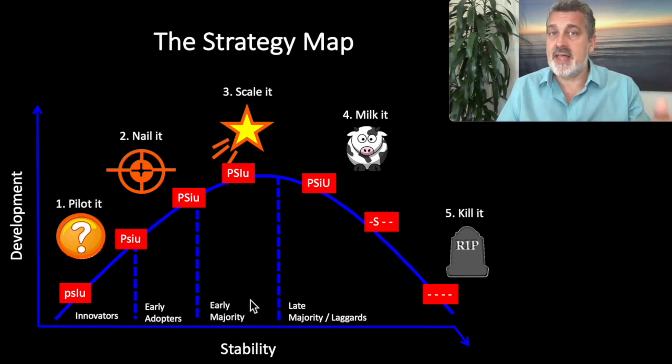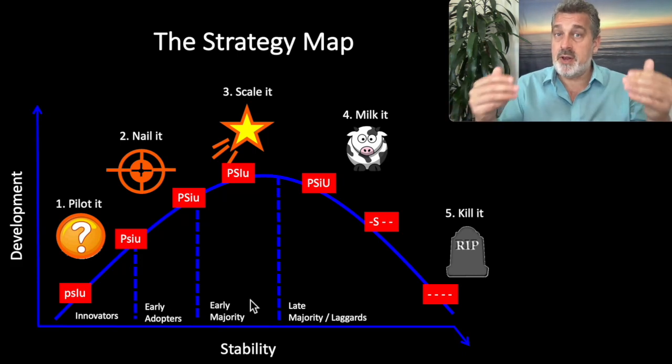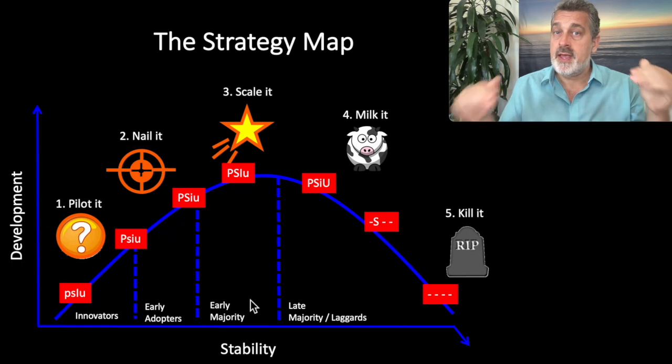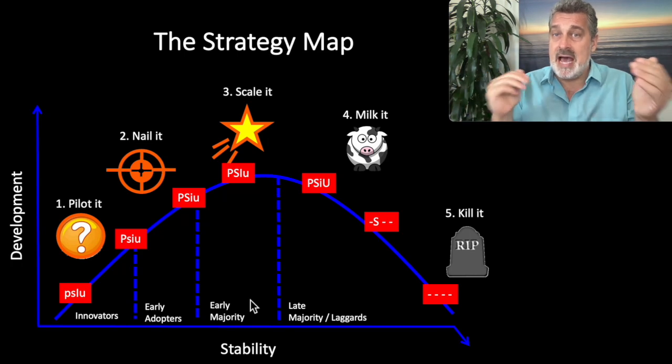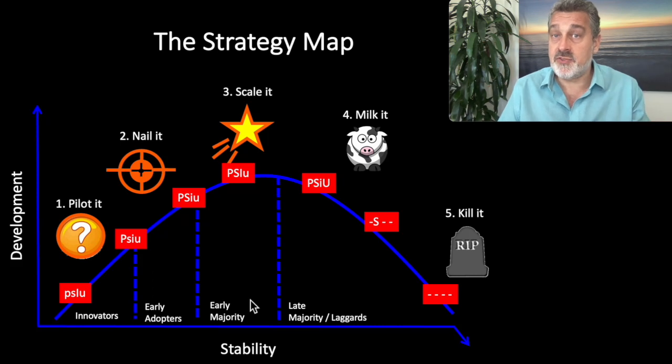The idea is that you're seeking alignment — the right sequence between all three lifecycles: product, market, and execution. If you have high alignment and you're doing the right things in sequence, you're going to thrive. If you get out of alignment, try to skip a stage, or get out of sequence, you're going to struggle and you're likely going to fail. That's lifecycle strategy in a nutshell.